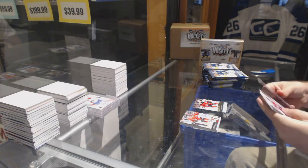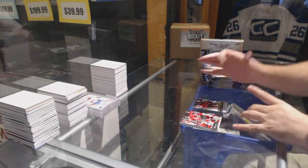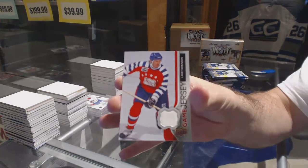Okie-dokie, we've got a Game-Used Jersey card of Larry Robinson.